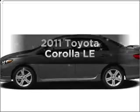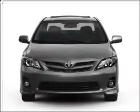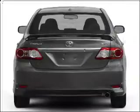Check out this 2011 Toyota Corolla. This is the set of wheels you've been looking for, with an efficient four-cylinder engine that responds smoothly to its automatic transmission.